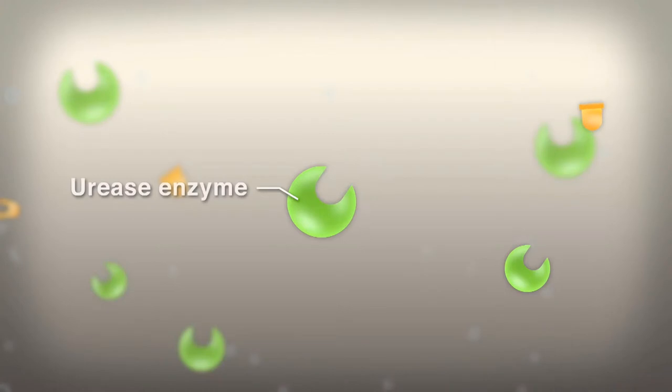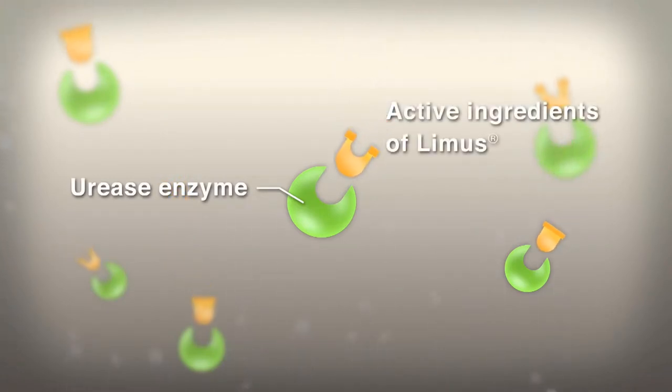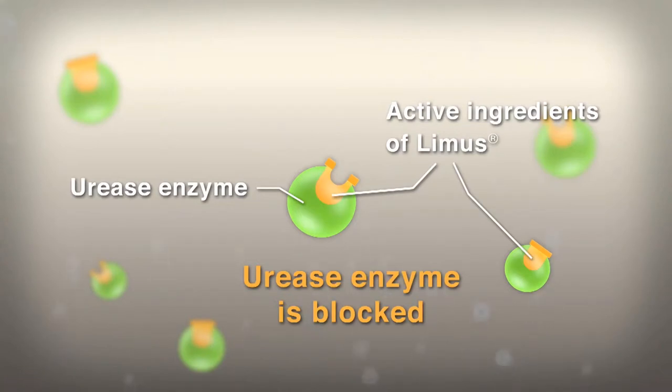With our urease inhibitor Limus, such losses can be reduced significantly. Limus offers the best urea protection for optimal plant nutrition. Limus binds to urease, with the effect that the conversion of urea to ammonia is blocked for a certain period of time.